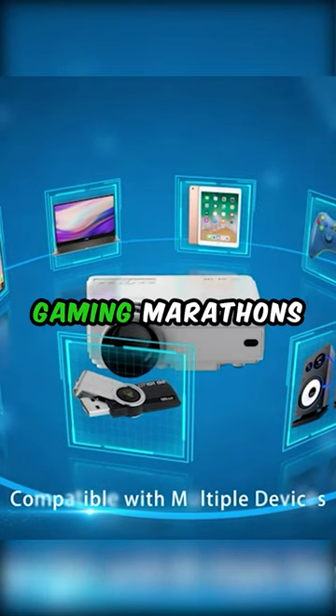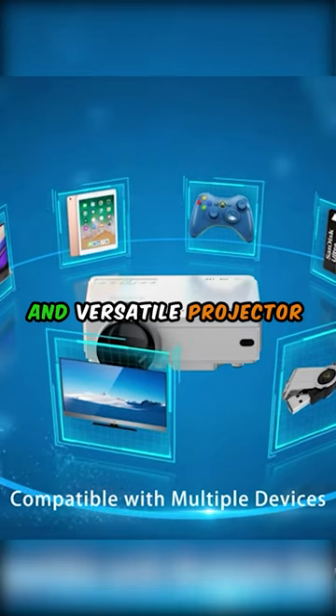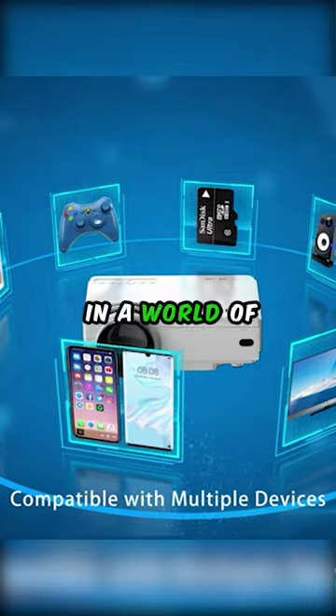Whether it's movie nights, gaming marathons, or relaxing with your favorite shows, this portable and versatile projector is a must-have for every entertainment enthusiast. Don't miss out on the opportunity to immerse yourself in a world of cinematic wonders. Get your O-King Projector today.